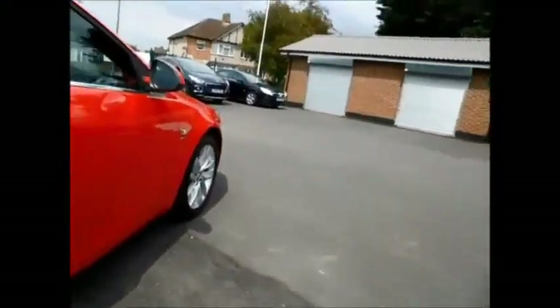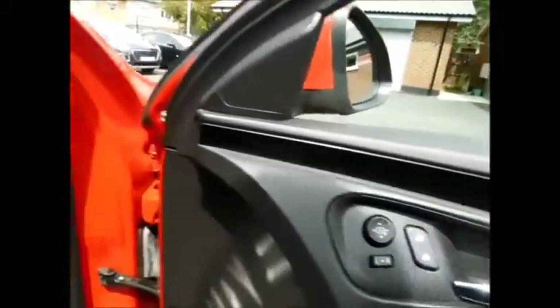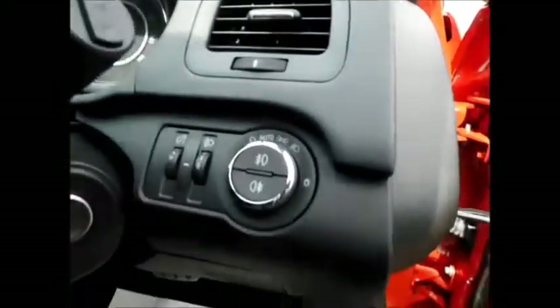Coming to the interior of the vehicle, this car is fitted with a full cloth interior along with ISOFIX points in the rear for better child safety, plenty of storage space, and plenty of legroom. Coming to the front of the vehicle, this car benefits from all four electric windows and electric side mirrors along with an automatic headlight system.